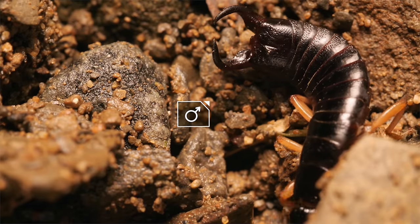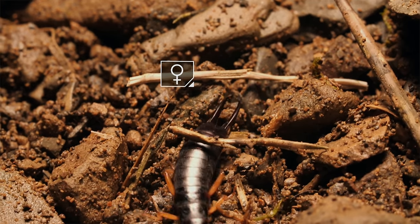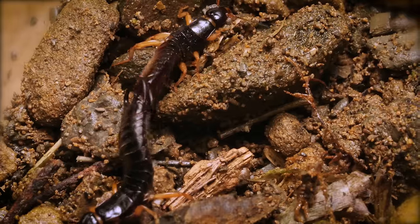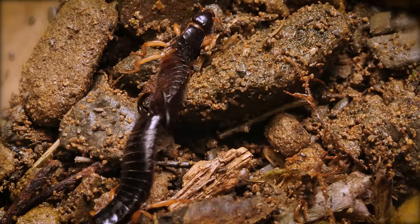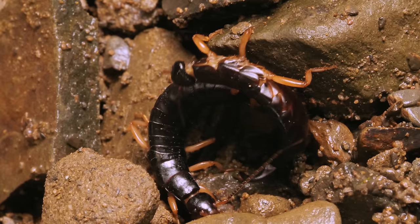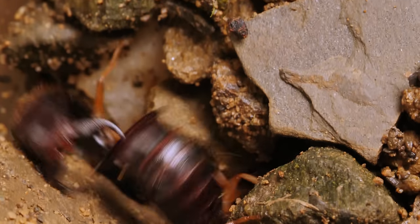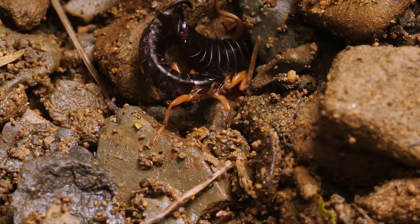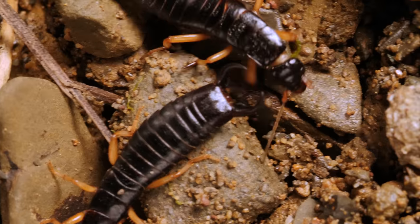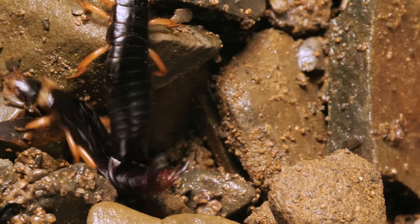Male earwigs have curved pincers; on females, they're straight. They use them to hunt, to defend themselves from predators, and to brawl. When one male meets another, they size each other up — and if they're evenly matched, it's on. Using their pincers, they go straight for each other's abdomens. It's rarely a duel to the death; it's more of a wrestling match. Usually the bigger one, with the bigger pincers, sends his opponent running.